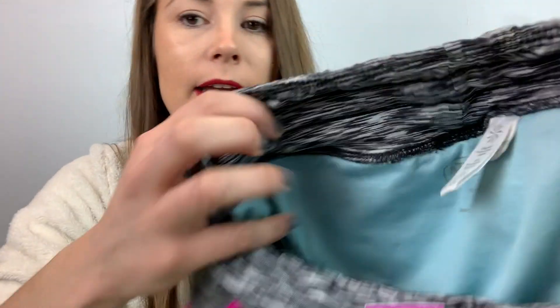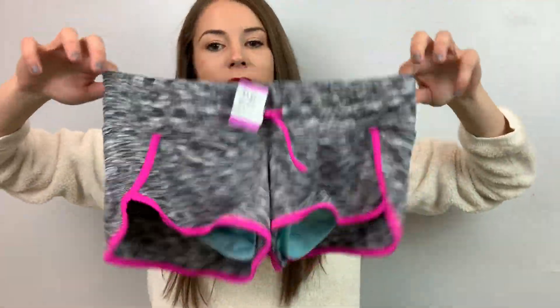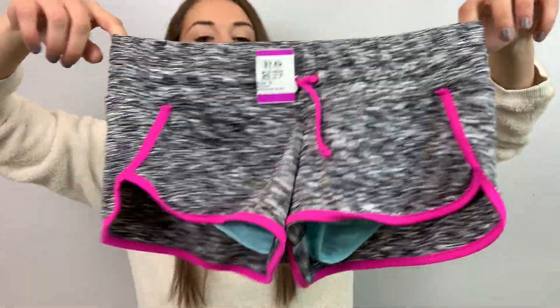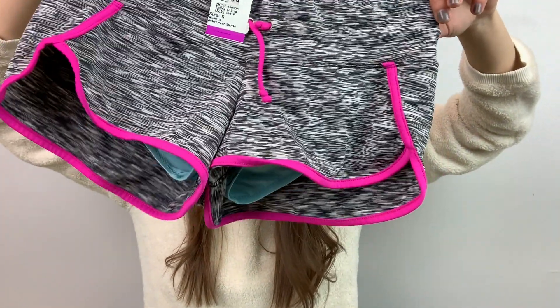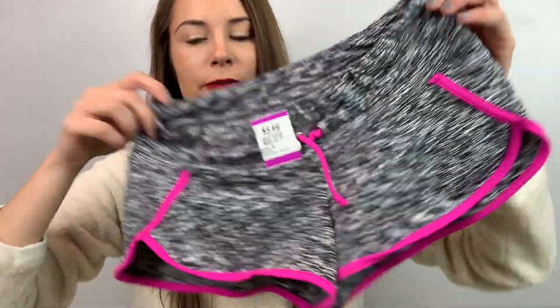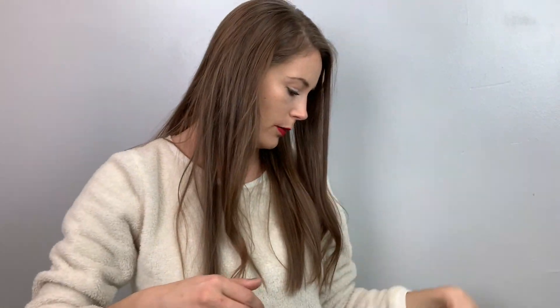These are Athleta, size small. When I pick these up they have underwear underneath — these are actually like a swimsuit bottom with pockets. These MSRP for $52. I'm going to list them at $25. Just little bottoms with the underwear built in.